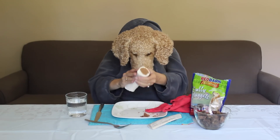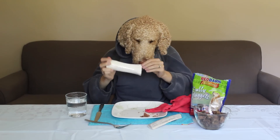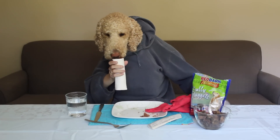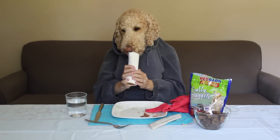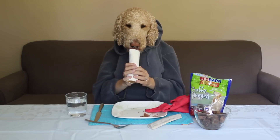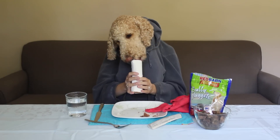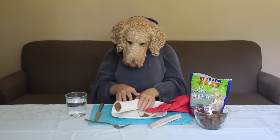Is this a bone filled with peanut butter? This is one of their large bones filled with peanut butter. These things are delicious. Well packaged. Oh yeah, it's like a lollipop for dogs. Oh yeah, delicious.